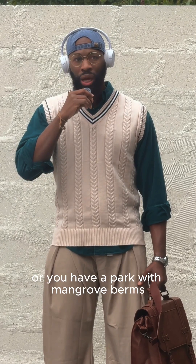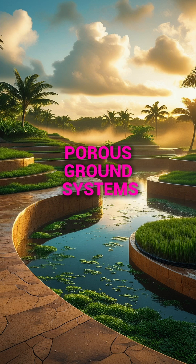So imagine you have an amphitheater or a park with mangrove berms. The grounds of the park would have porous settlements 36 to 48 inches deep that essentially hold water like a sponge — not necessarily draining it, but holding it.